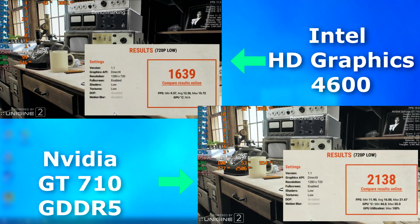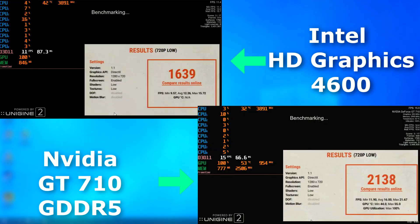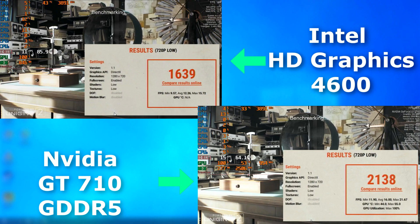In Superposition, also running at 720p low, the 710 pulled ahead nearly 4 FPS on average. That's better, but I still have to give credit to Intel here — that's still pretty good for integrated graphics of its time.